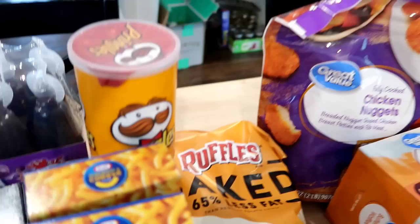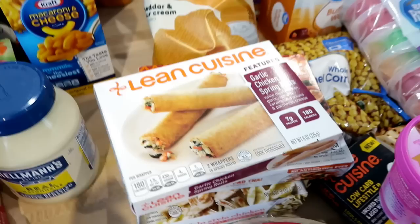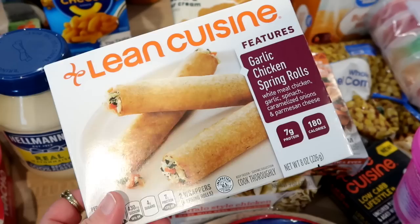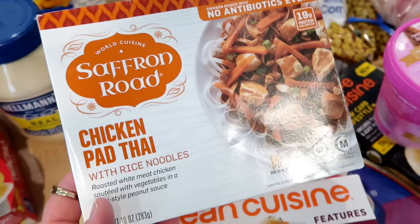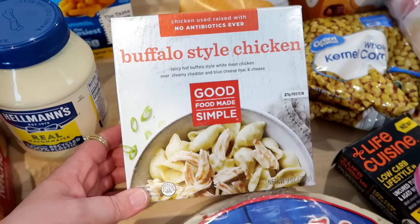I got one can of cheddar cheese Pringles and a bag of baked Ruffles cheddar and sour cream — these are really really good, actually just as good as the regular kind. For frozen dinners mostly for myself for lunches: I got Lean Cuisine garlic chicken spring rolls, which I dip in Panda Express sweet chili sauce. I also tried the Saffron Road chicken pad thai with rice noodles — I love pad thai. And there's a buffalo style chicken with mac and cheese and blue cheese — really really good, I had it for lunch at work last week.